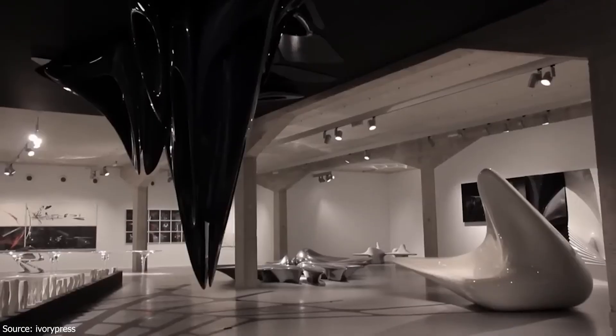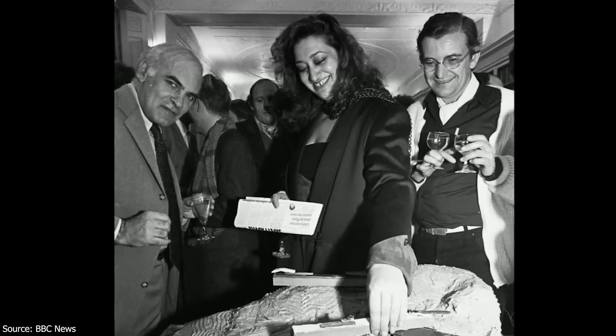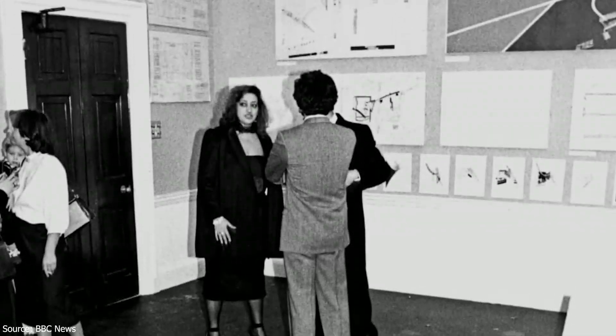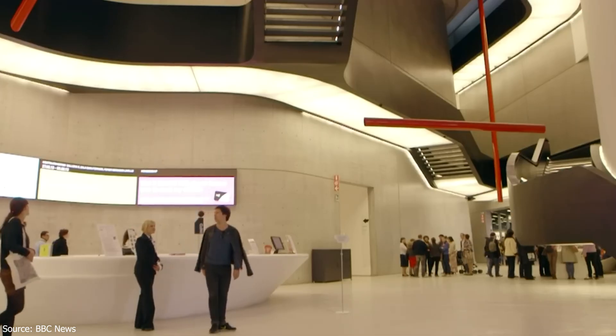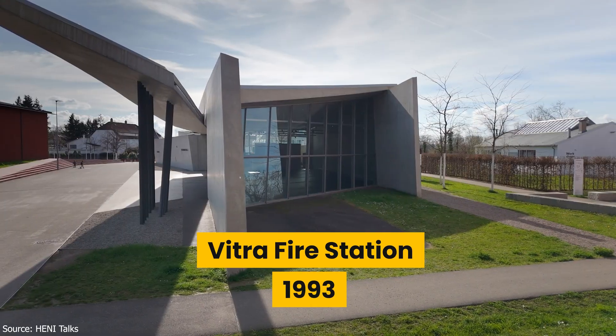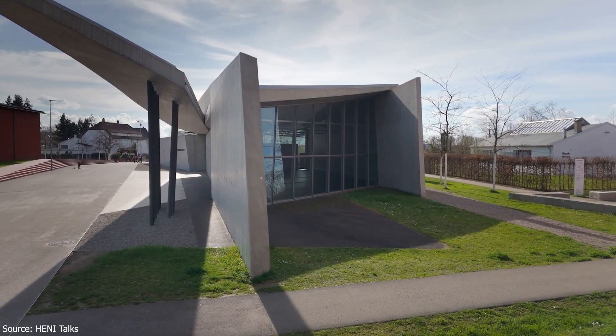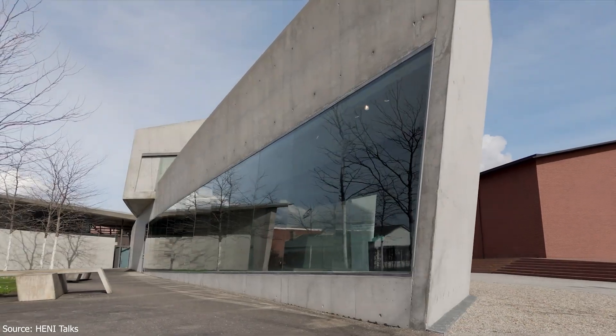Zaha Hadid's radical, deconstructivist proposal won the competition, and that became a milestone project that helped launch her international career. The building was never built, but that was the moment people went — okay, she's different. Zaha Hadid's first built project, the Vitra Fire Station in 1993, looked less like a firehouse and more like something from Blade Runner. And the awards poured in.